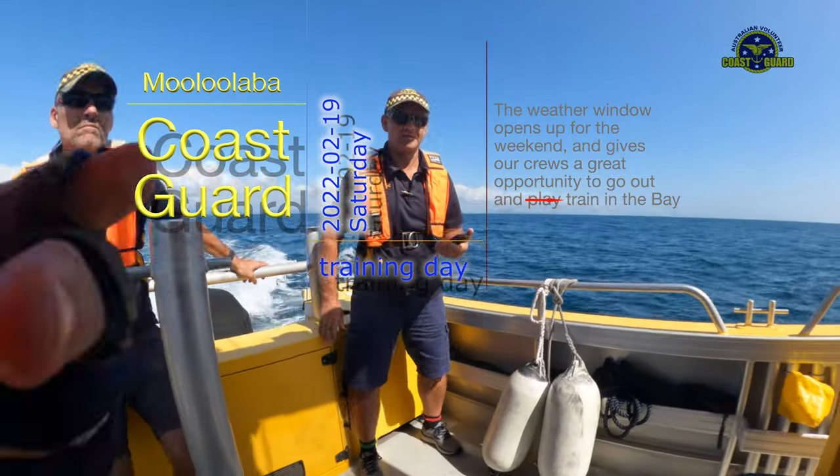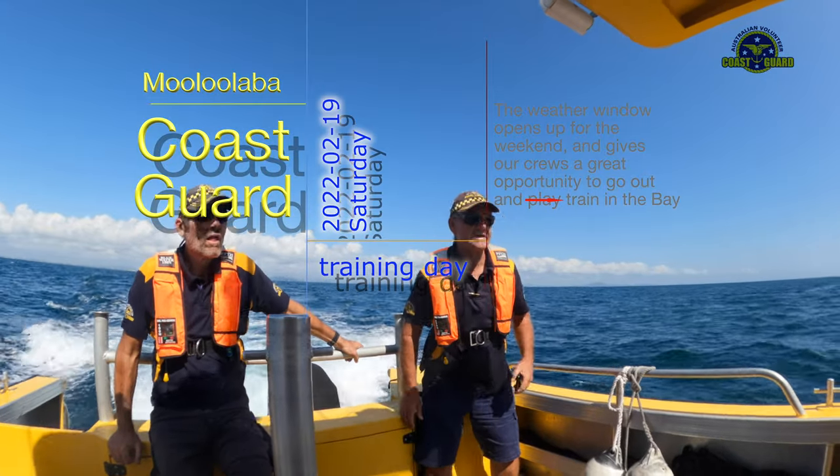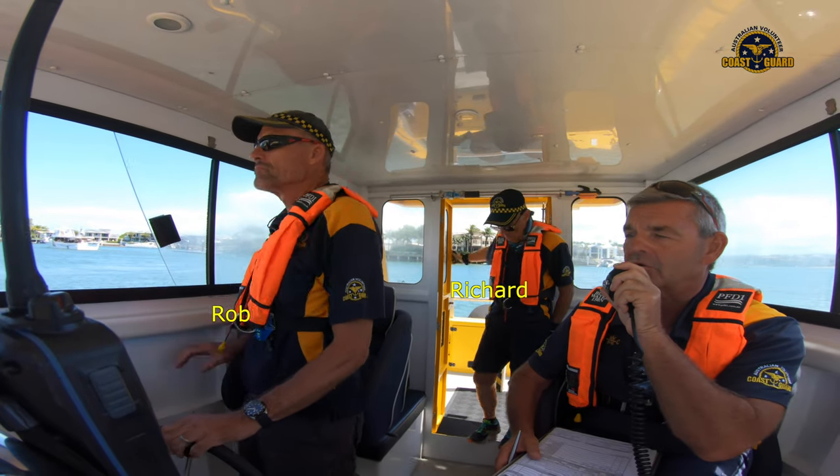Last weekend, Blue Saturdays crew got a break in the recent wet and windy weather to enjoy some training in the bay in Little Boat Rotary 3 and Big Boat Mooloolaba Rescue, under blue skies and in clear waters.